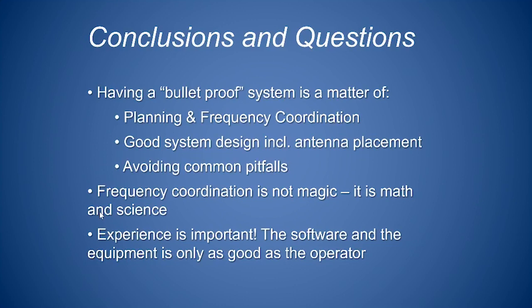We've covered a lot of ground in this session. To conclude: having a bulletproof wireless system is really a matter of planning, coordination, and good system design — avoiding these seven common pitfalls. If you can do that, your wireless system will generally work much better, giving you more reliable results, better sound, and better range. Frequency coordination isn't magic and isn't guesswork — it requires software. There's Frequency Finder for mobile use on your phone, and PC or Mac-based tools like our Wireless Designer. The more you use these tools, the more experience you gain, and that experience is very helpful. Thanks again for watching — I'll check the boards for your comments and questions.